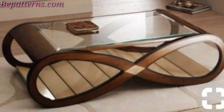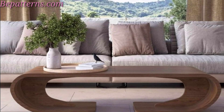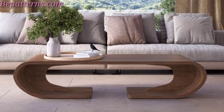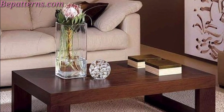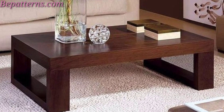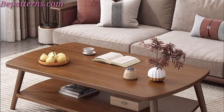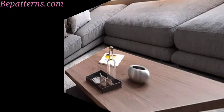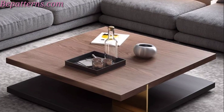Consider the style of your space and the functionality you need when choosing the right wooden table design. Here are some wooden table ideas tailored for outdoor use. A classic choice for outdoor gatherings, picnic tables typically feature benches attached to a rectangular wooden table.